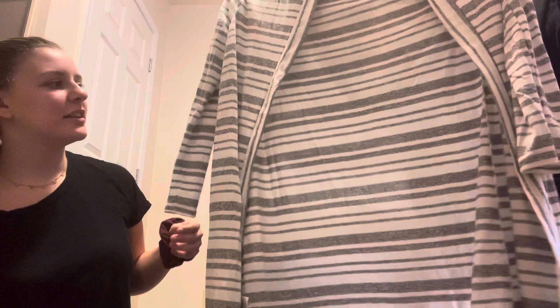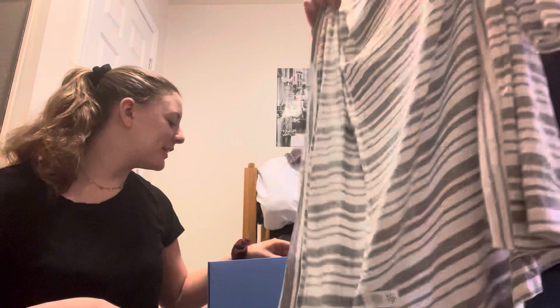Then we have a striped cardigan with a hood — it's very soft. Everything is very well made. I'm trying to see if there's a price tag. I don't know this brand, I can't pronounce it — I haven't heard of any of these brands actually.